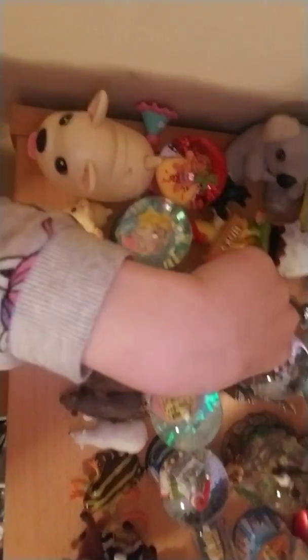Next we have this globe. You did not know this about me — I have a globe collection that I will show you. My globe collection is right there. Now I'm gonna put this one with them. Super cute!